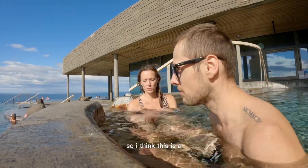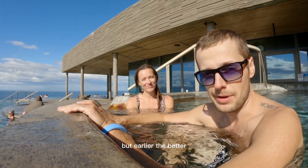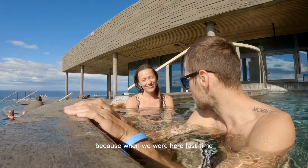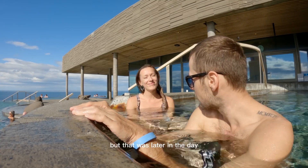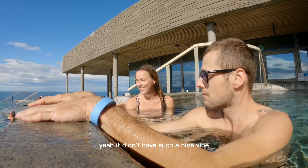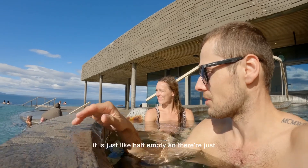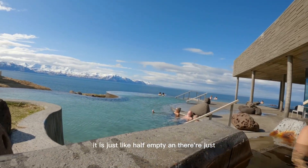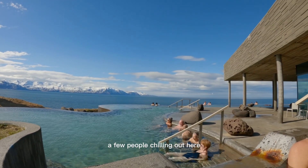There aren't many people here, so I think this is probably the best time — the earlier the better. When we were here last time it was quite crowded. It's hot, it's empty, and there are just a few people getting out.